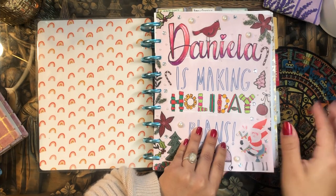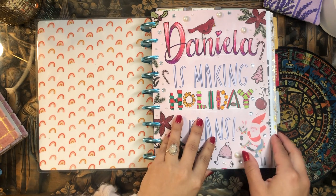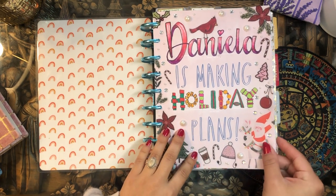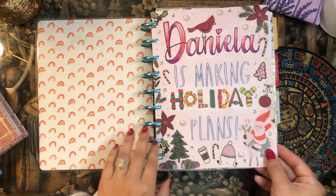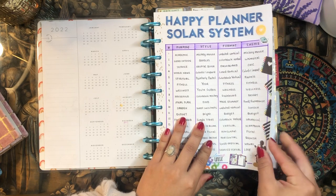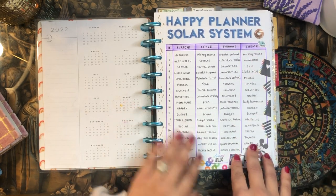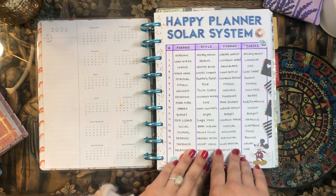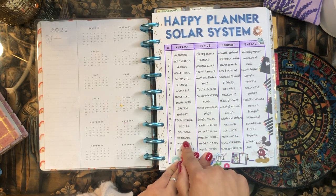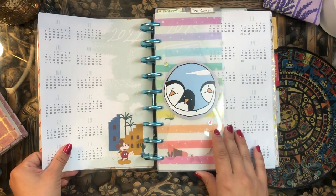I need to get another cover page. This is my holiday cover page, and I've just carried it over through January because it is so cute, but I definitely need to make a new one. I might make a Valentine's themed one for February. This is my solar system title page — my table of contents. I actually have 17 different planners, I know, and only nine of them are in here; the other eight are in another planner.